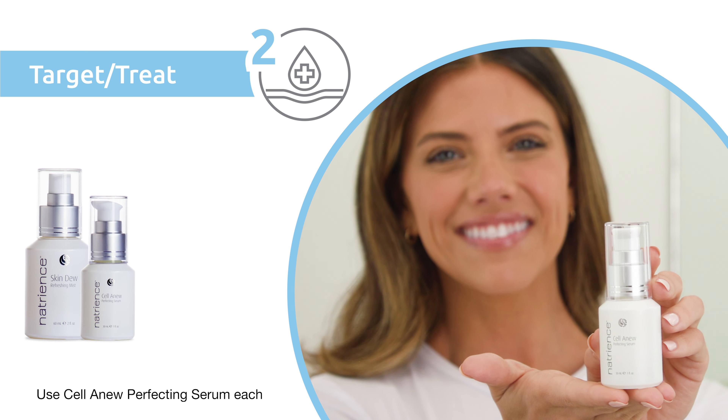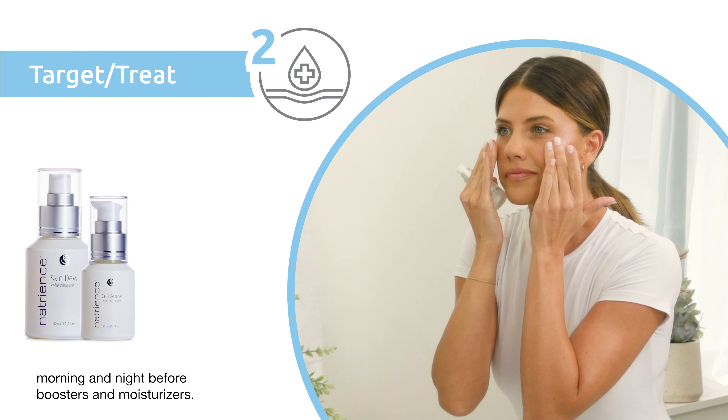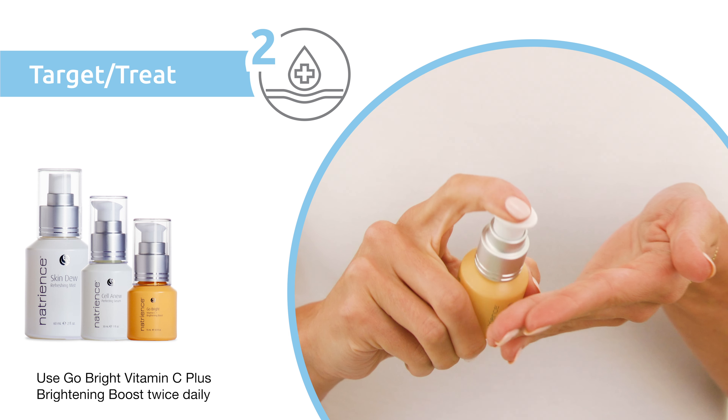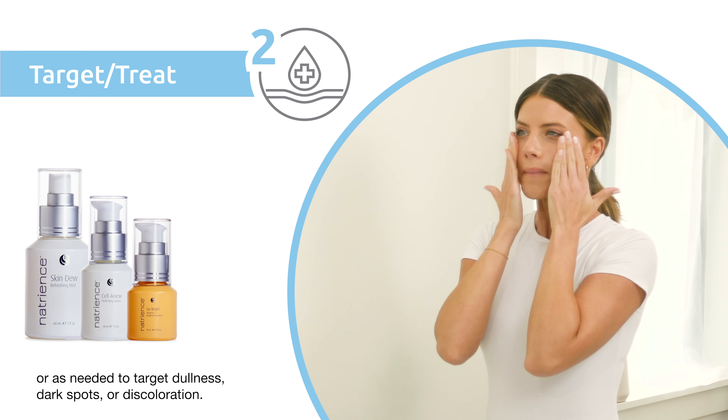Use Selenew Perfecting Serum each morning and night before boosters and moisturizers. Use Go Bright Vitamin C Plus Brightening Boost twice daily or as needed to target dullness, dark spots, or discoloration.